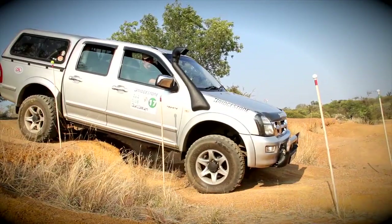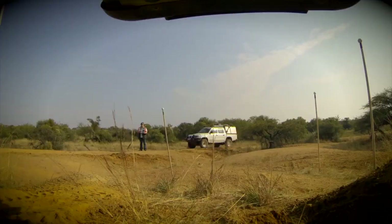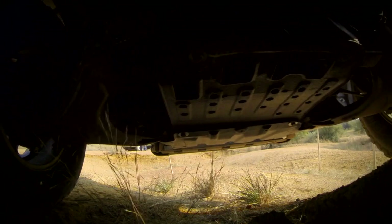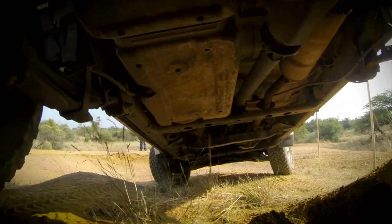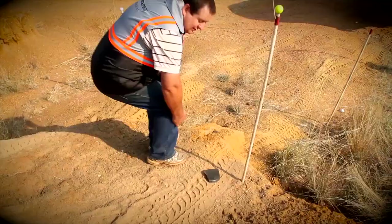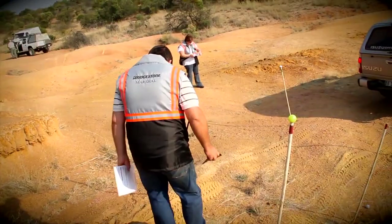And for the first time on the Ignition Channel, we show you the chassis cam — the underside-of-the-car angle as it completes the obstacle. Let's rather focus on the marshal picking up a part of the Isuzu and returning said part to its owner. On that note, let's move on to Obstacle 2.